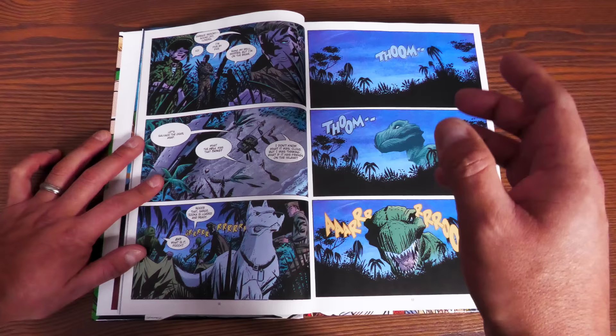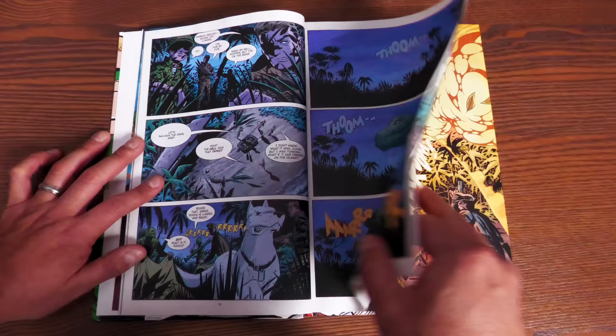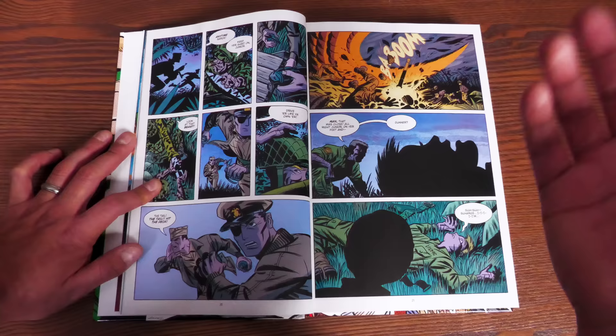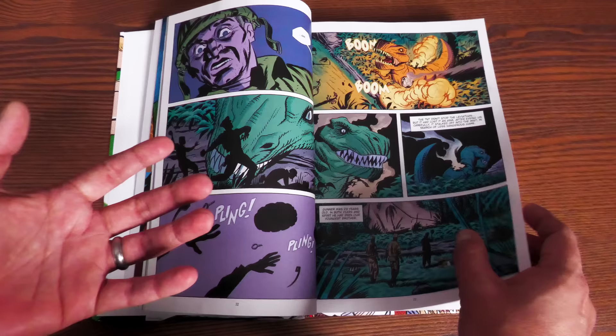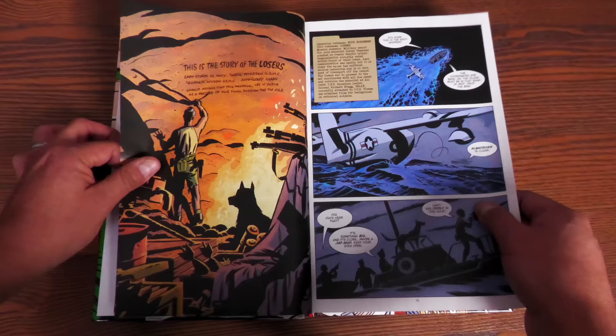The book kicks off on Dinosaur Island, where the Losers — a group of four soldiers — are sent to rescue a man named Rick Flag, who is escorting scientists after the end of World War II. He's caught on this island and they need the information he has. They're all attacked by a huge dinosaur. If you're a fan of animals and can't stomach seeing them hurt, maybe skip the first chapter — though it's still worth reading. The Losers end up getting wiped out by these dinosaurs, one by one.